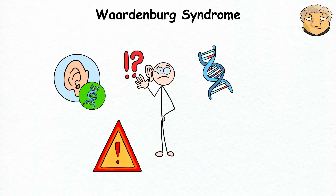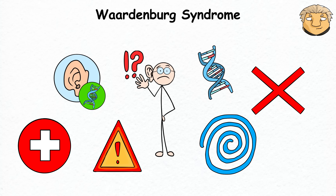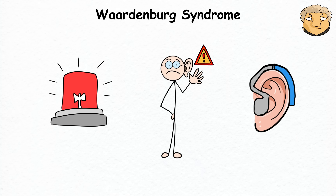Even though this genetic game of Twister can lead to some unique features, it's usually not a significant health issue. Hearing problems will be your biggest concern, but it's nothing that hearing aids can't fix.